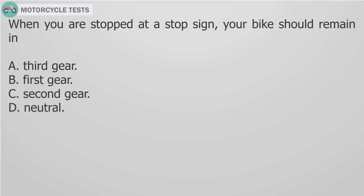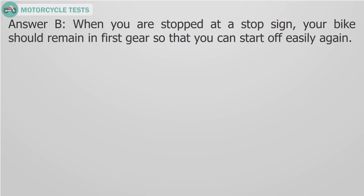Question 11: When you are stopped at a stop sign, your bike should remain in A) Third gear, B) First gear, C) Second gear, D) Neutral. Answer B: When you are stopped at a stop sign, your bike should remain in first gear so that you can start off easily again.